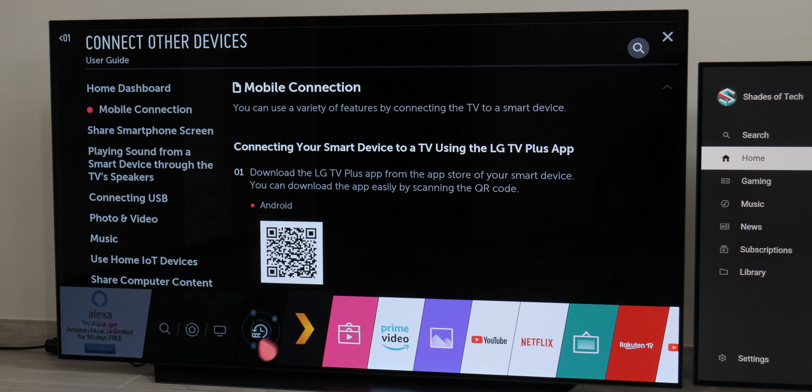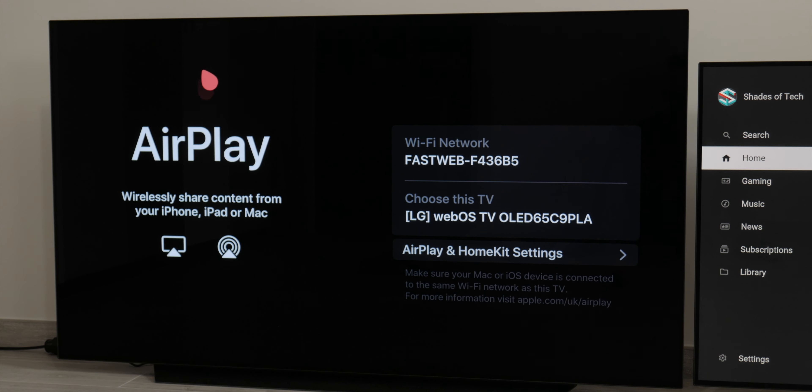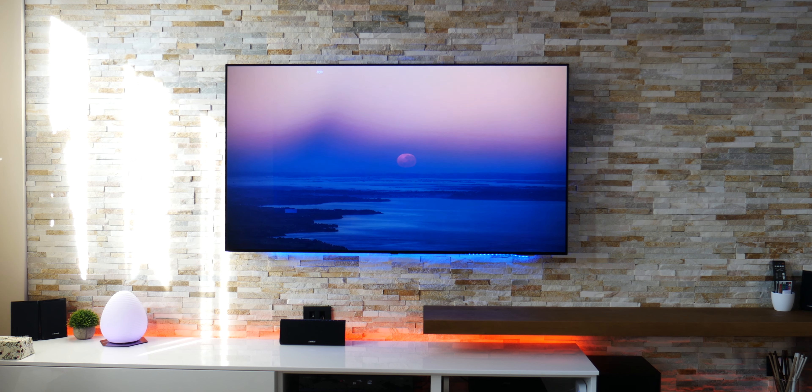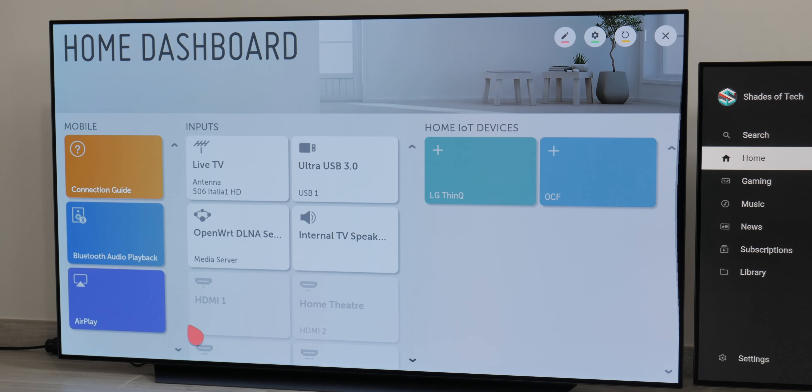Another thing I love is Apple AirPlay support. With just one action on my Mac Pro or iPhone, I can automatically turn on this TV and broadcast music or videos on my Dolby Surround system connected to it. You can also manage a smart home system directly from the TV, which is really neat.